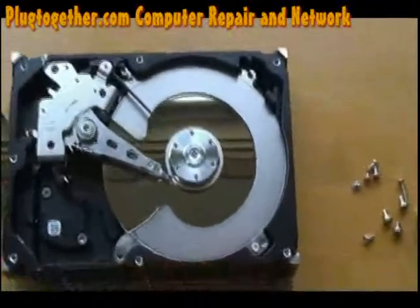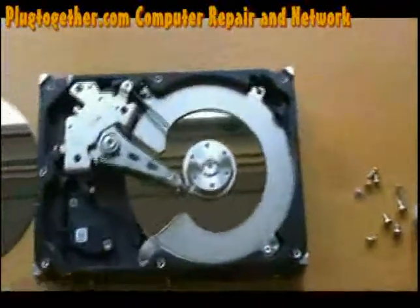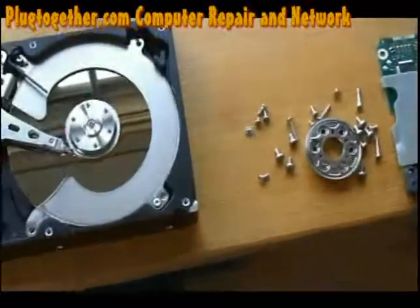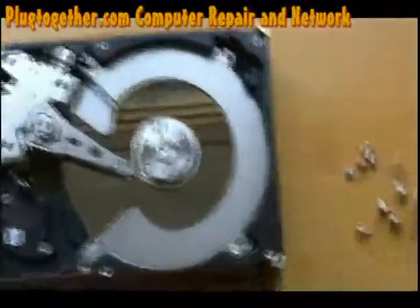It's usually easy to recover data from a drive that works by just connecting it to a different system using these SATA connections. But if that doesn't do the trick, then this is what we are going to do.